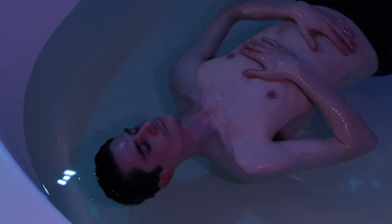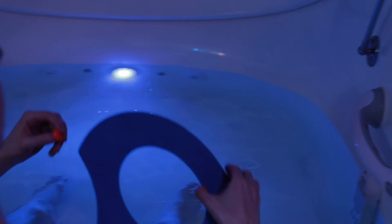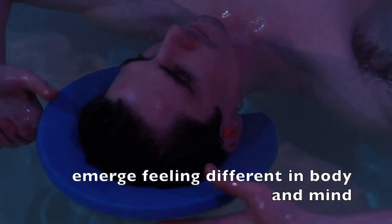You can experiment with different arm positions — it's your total experience. Now all you need to do is nothing for an hour. When you emerge from your float, you'll feel different in both body and mind.